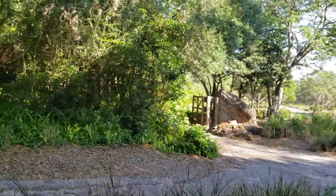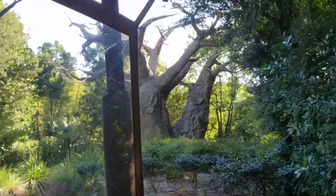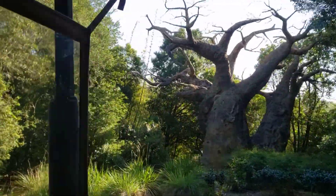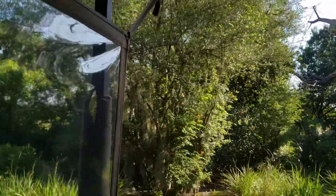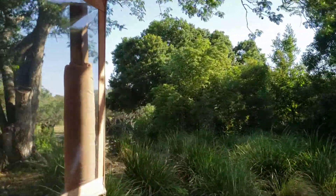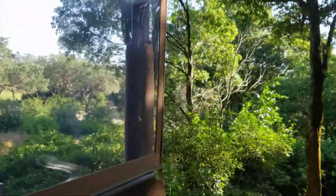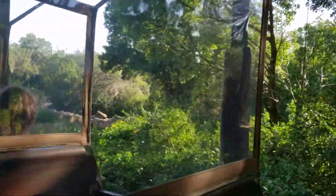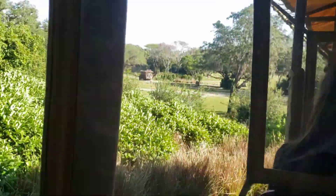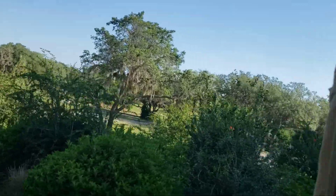Now we are heading into the savannah, but before we do I want to point out this tree over here on my right. That is a baobab tree, and no, it is not upside down — those are its branches. It only produces leaves about three months out of the year in order to conserve water. It can actually hold up to 10,000 gallons of water in that trunk, which helps it and the other animals on the savannah survive during times of extreme drought. For that reason it has been given the nickname the tree of life.